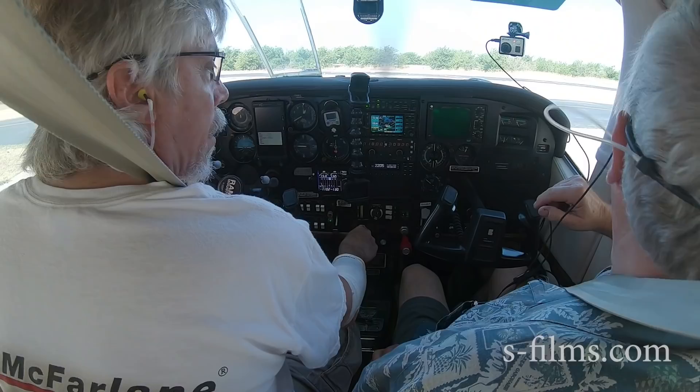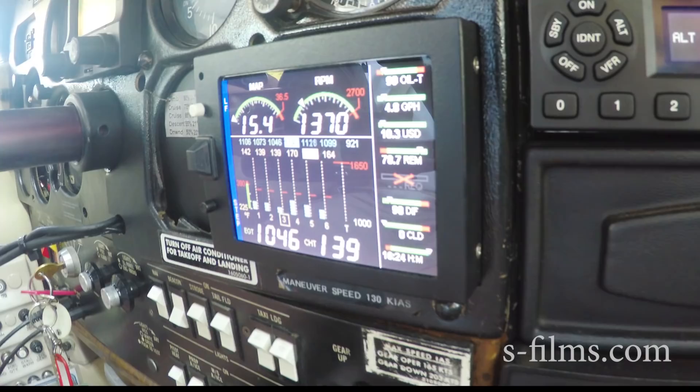I figured at 116 degrees yesterday, we'll be pretty close to 100 to start up this morning. Seat belts. We're going to do everything kind of quick here. You're the senior captain, so if things go to poo, you've got the controls.